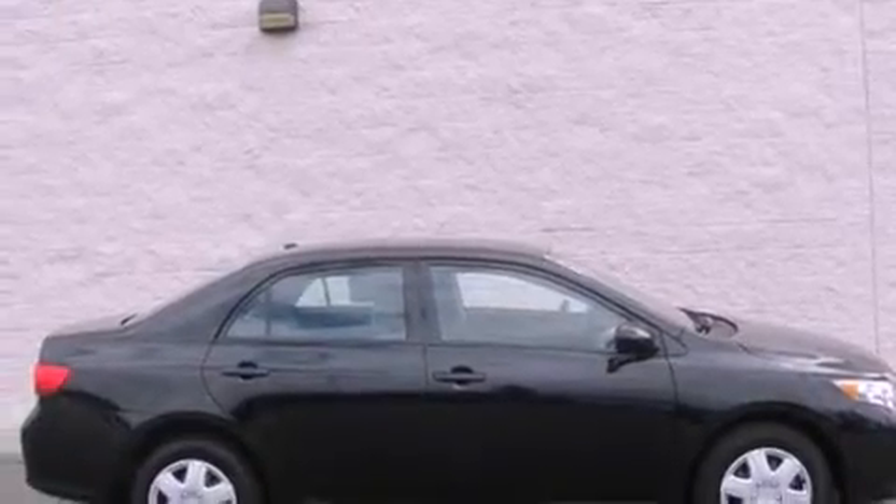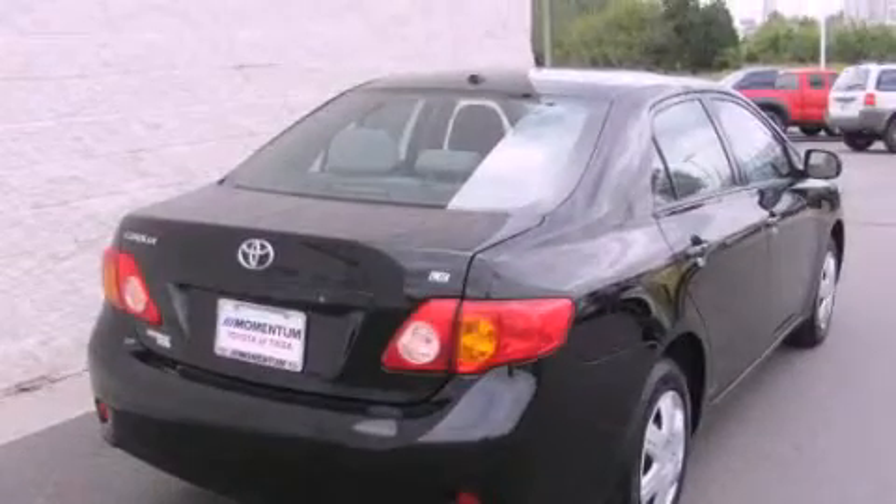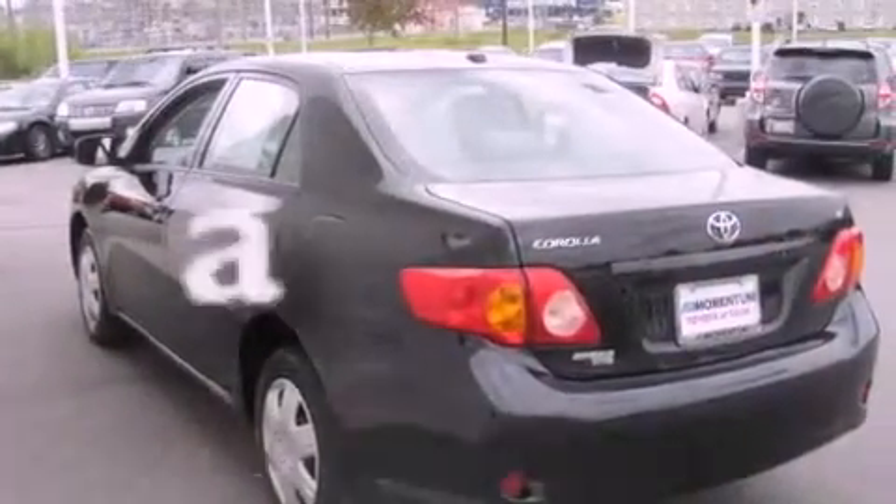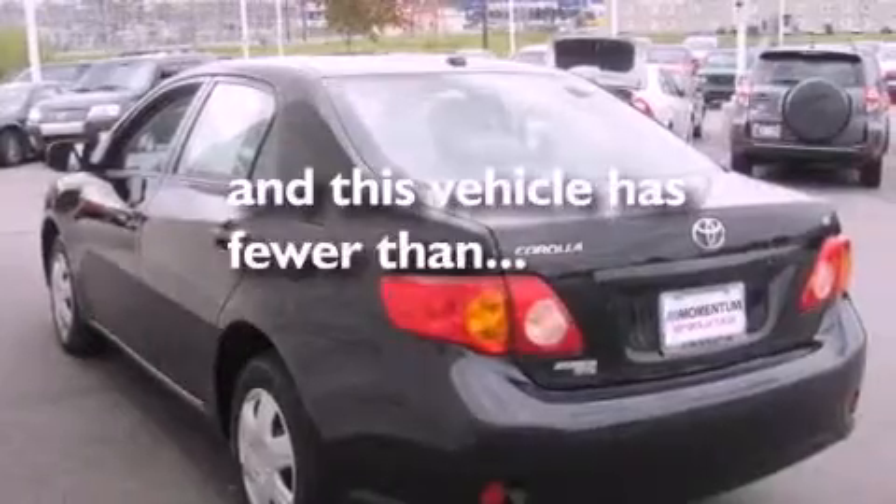Features include air conditioning, a split folding rear seat, cruise control, a CD player, a passenger side vanity mirror, traction control, an anti-lock braking system, side impact airbags, a rear window defroster, and this vehicle has less than 18,000 miles.